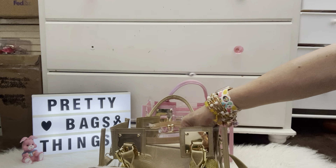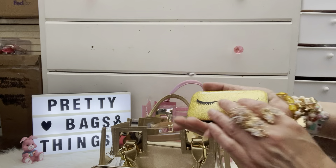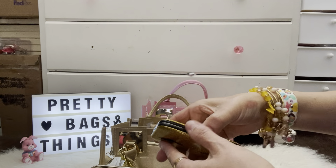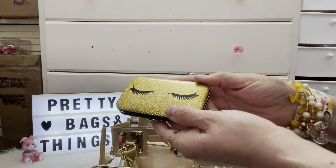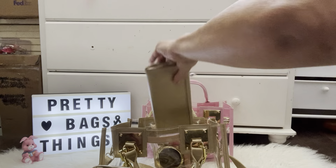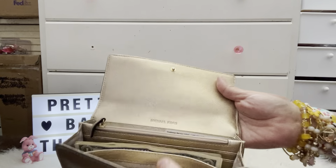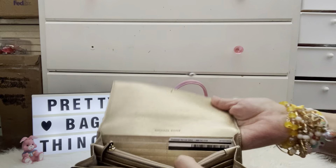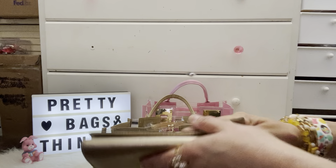Up next is my manicure set — I think I got this at Ross, I can't remember. It looks so cute with my eyelashes. And then up next is my wallet — my Coach wallet. I just have cash and some cards in there. That's it — my pretty wallet, I love it.